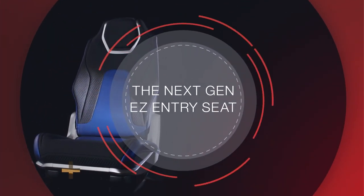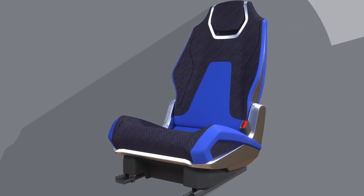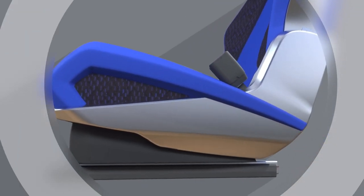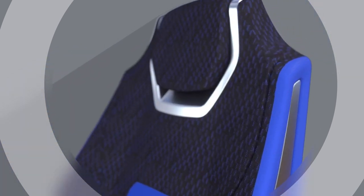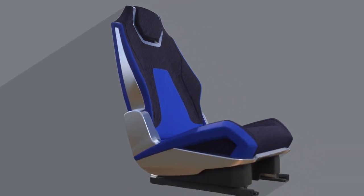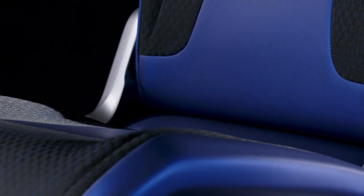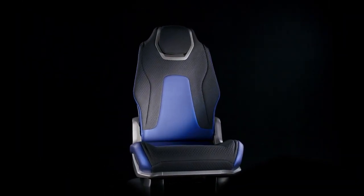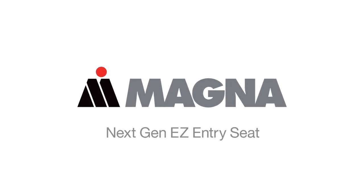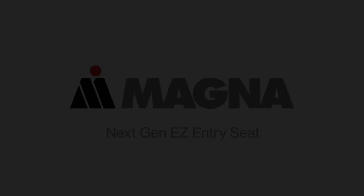The next-gen easy entry seat — a new seat design from the inside and out. Enabling your brand to have more design freedom and to make the seat look like a first row. Doesn't this make you want to ride in the back seat?